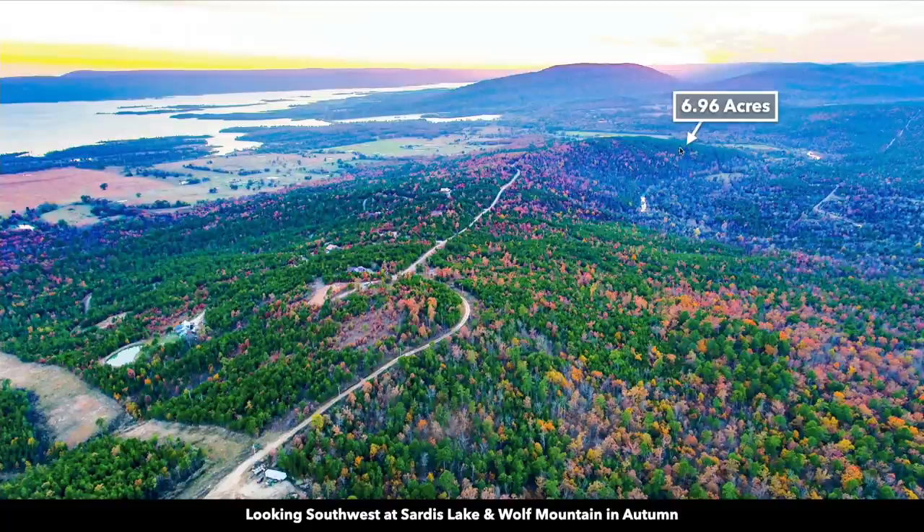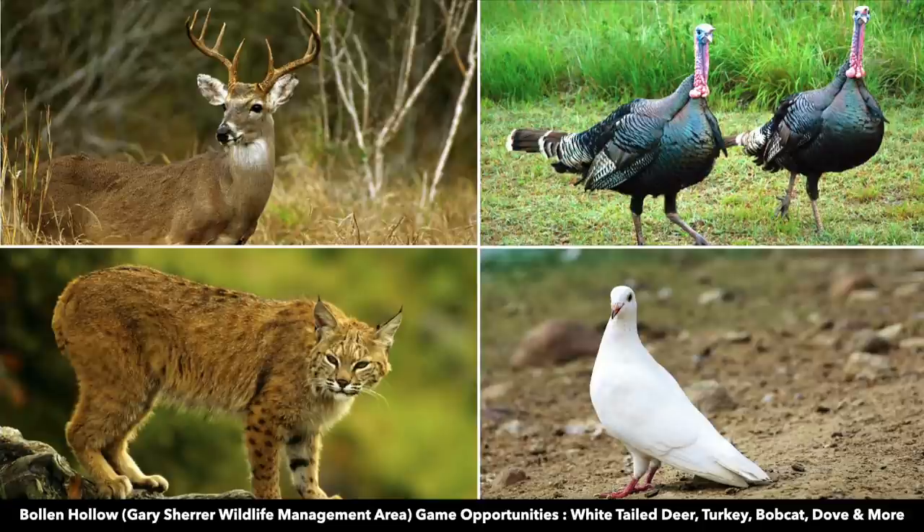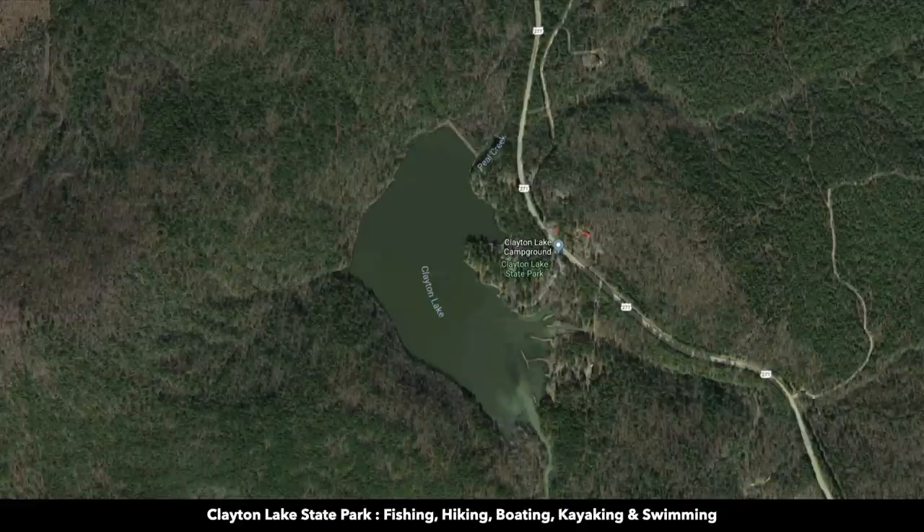To the west you're only 21 minutes from the Bullen Howell State Park public hunting area, where you'll find white-tailed deer, turkey, bobcat, dove, and more. You're about 24 minutes from Clayton Lake State Park, where you can enjoy fishing, hiking, boating, kayaking, and swimming.